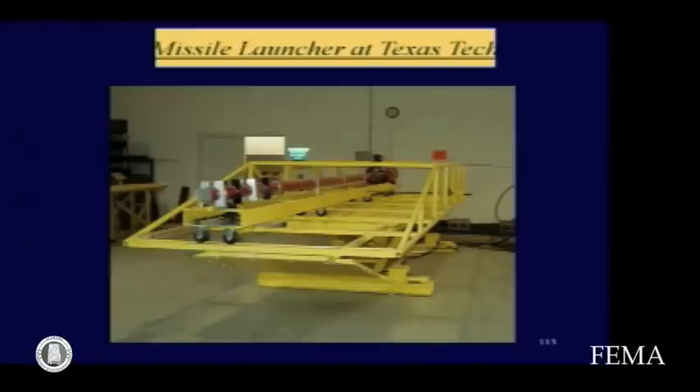There's a miniature of that out on our table in the lobby — if you want to shoot the missile there, you can. We allow only our technicians to shoot the real thing, so you can come to Texas Tech and observe this, but we won't let you shoot it there. The one out in the lobby shoots pencils, not 2x4s.